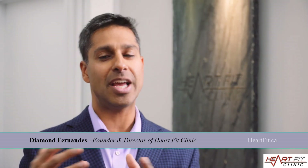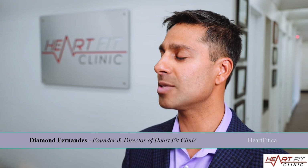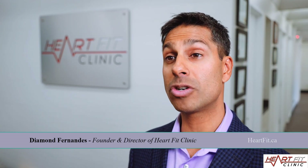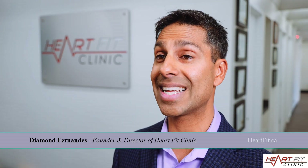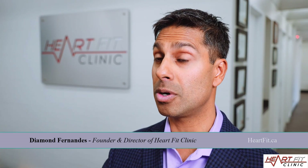A heart stent and bypass surgery are not always a cure. This is where we have to change our mindset. At the HeartFit Clinic, we focus on treatment options that can reverse the disease process and prevent a heart attack or stroke.